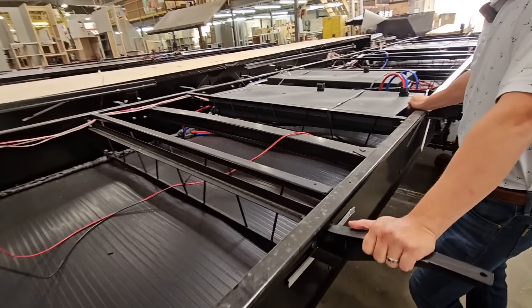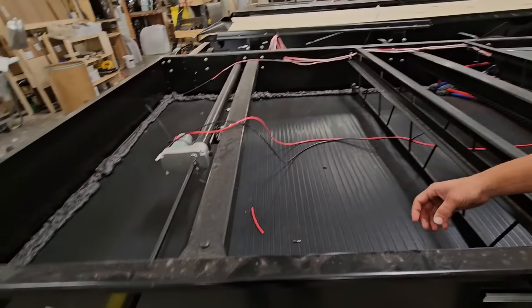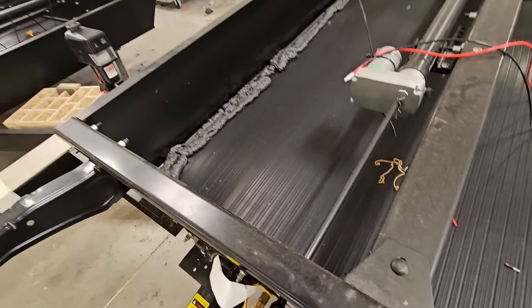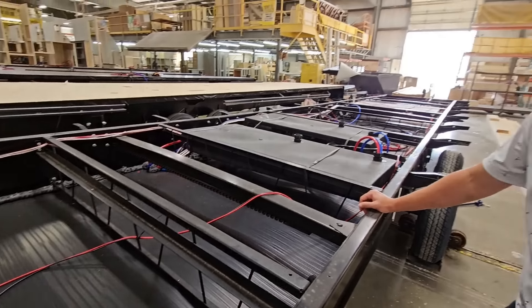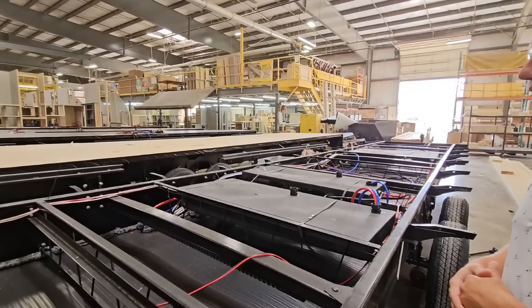Similar to around your plumbing at home, we have expanding foam that seals off the underbelly, protecting your water lines and water tanks. It also creates a layer of dead air, which adds an insulating factor.